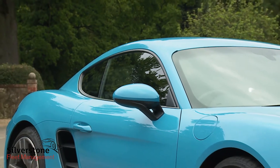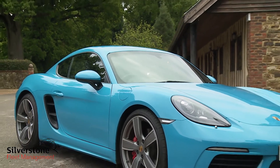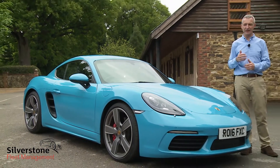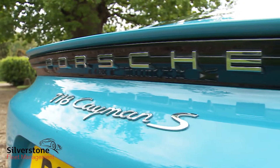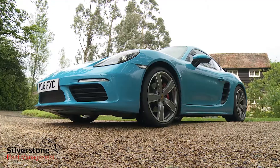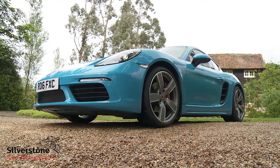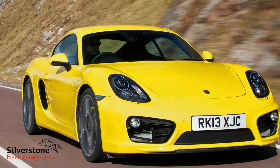Does it look like a 911? Well the uninitiated might think so, but visually at least the Cayman is these days no longer a lesser, rather clumsy copy of that car. Instead this is a different, slightly smaller, more agile-looking coupe that in this 982 series form shares only its bonnet, boot and windscreen with the previous 981 generation Cayman that Porsche launched back in 2012.